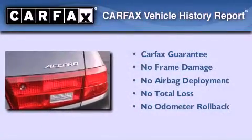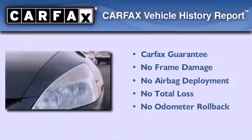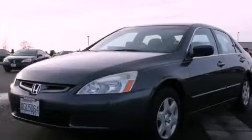Not to mention that this Honda qualifies for the Carpax Buy-Back Guarantee. This automobile won't last long at this price. Call and arrange a test drive now.